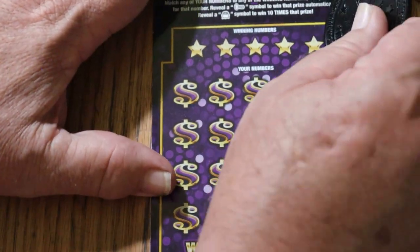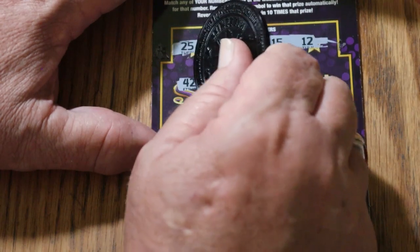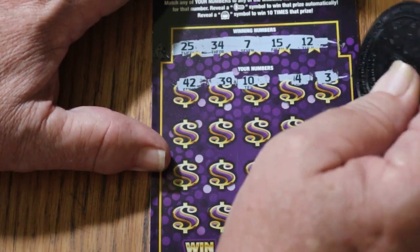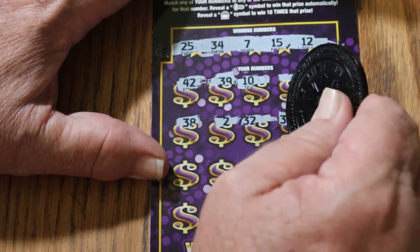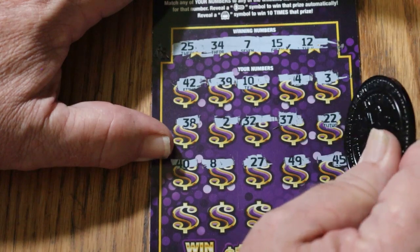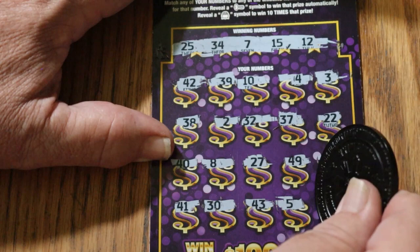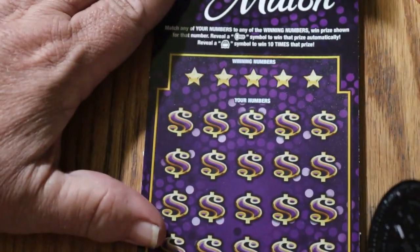Alright, next one up — ticket 53. 25, 34, 7, 15, and 12. 42, 32. 10, 4, 3, 38, 2, randoms, 32. 37, 22, 40, 8. 27, 49, 45, 41, 30, 43. Number 5 and 18 in the corner — nothing on that one.